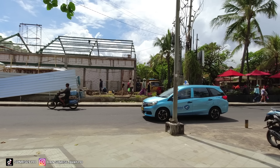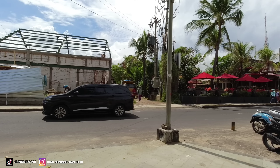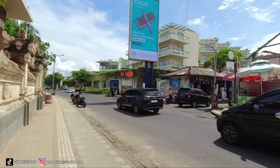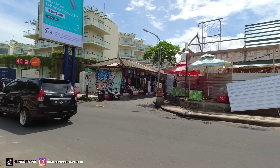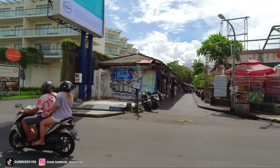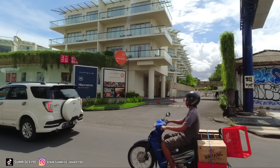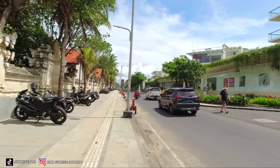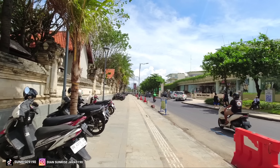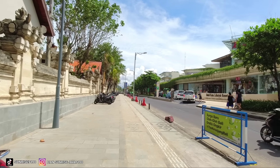Di sebelahnya itu ada truk ya teman-teman, di sana itu bisa parkir mobil. Jadi kalau teman-teman mau parkir mobil, silakan parkir mobil di tempat parkir saja, jangan di pinggir-pinggir sini, takutnya nanti kesenggol. Di sini Jalan Popis 2, sudah banyak yang tahu tentunya. Di sini masih banyak motor-motor yang parkir, nantinya saya kurang tahu apakah diperuntukkan untuk parkir atau khusus pejalan kaki. Nanti akan saya cari tahu untuk informasinya. Karena sekarang pedagang-pedagang yang berjualan di sini sudah tidak ada.